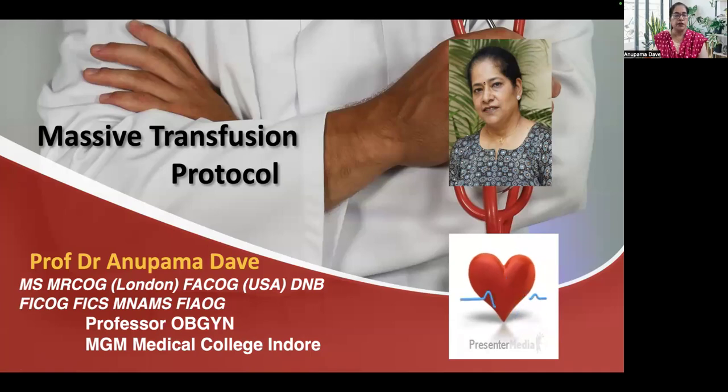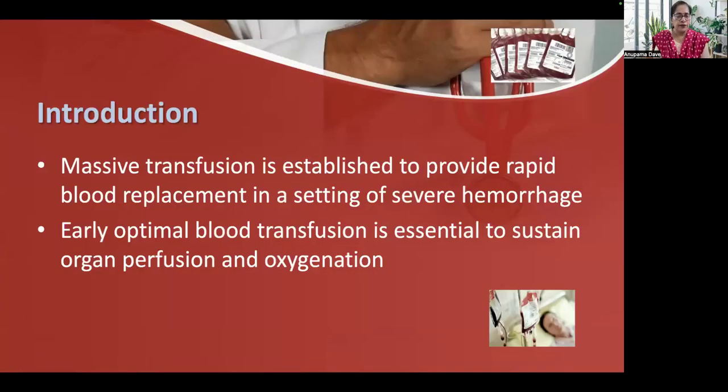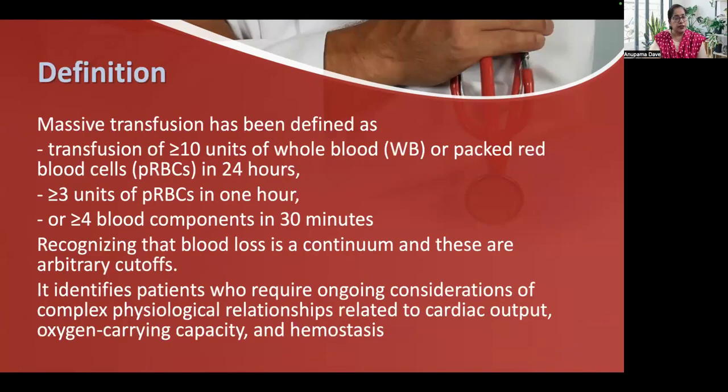A few insights into the massive transfusion protocol. Massive transfusion is established to provide rapid blood replacement in a setting of severe hemorrhage. Early optimal blood transfusion in these cases would help to sustain organ perfusion and oxygenation. Massive transfusion has been defined as transfusion of 10 or more units of whole blood or packed RBCs in 24 hours, 3 or more units of packed RBCs in 1 hour, or 4 or more blood components in 30 minutes.